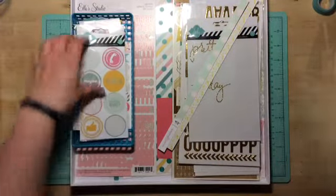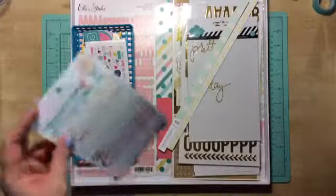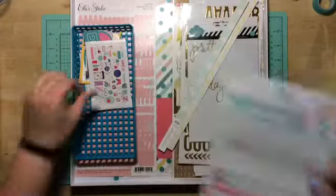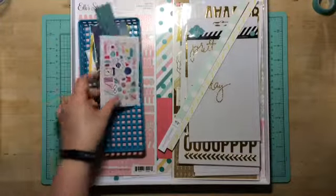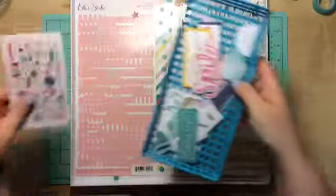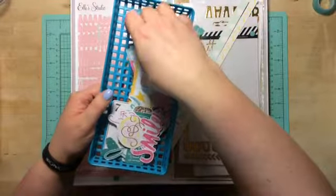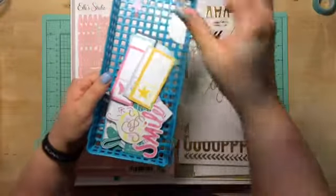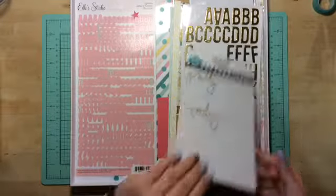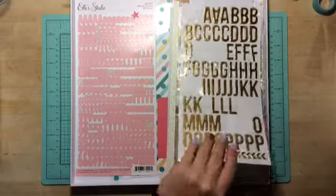I have these stickers left over from the Heidi Swap. I have these from the Webster Pages Beautiful Chic — I only used two. This is what I have left of the Dear Lizzy Serendipity line. I have some cut-aparts that came with the kit; I'll just put them in my stash and they'll get used. I used up quite a few of these Heidi Swap stickers — I'm just down to two, so that's cool. I'll have those used up at the weekend.